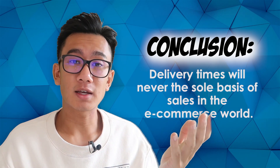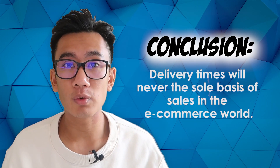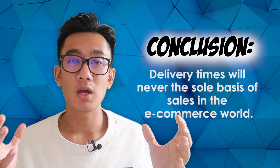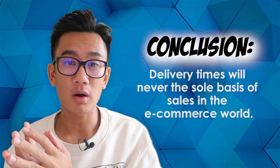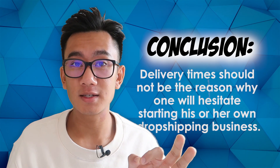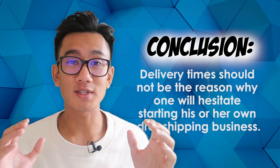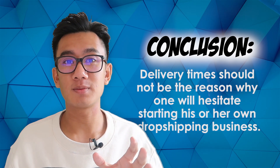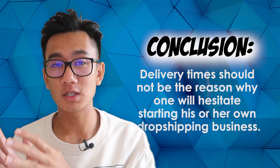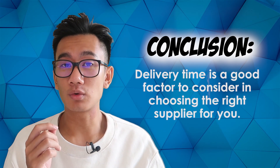To wrap it up: delivery times play a pretty small impact on your e-commerce brand's success. On Kickstarter, people wait four to five months for a product to be made. On Etsy, people wait three to four weeks. Shipping time only plays a small part in e-commerce — focus on customer service, value, and product. Long shipping times should not be the reason you're hesitant about drop shipping or stop you from getting started.